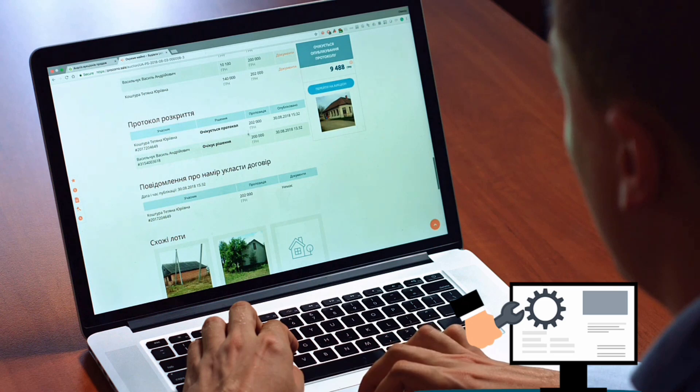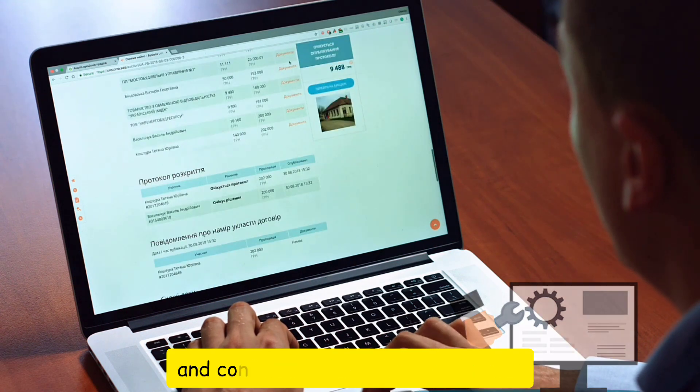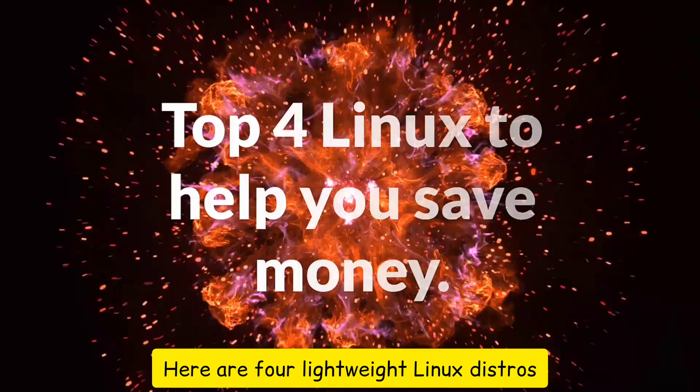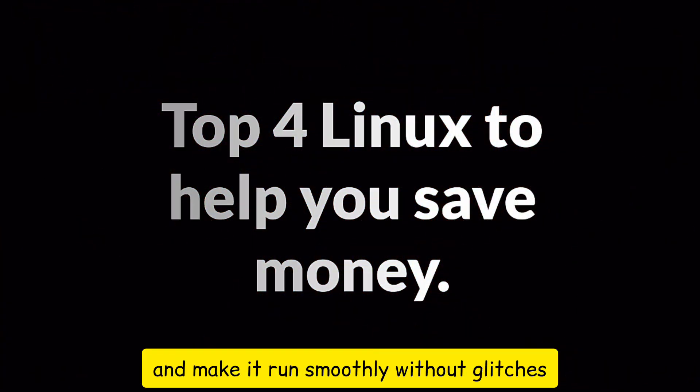What if I told such people that other alternatives could serve and continue to keep their data safe? Here are four lightweight Linux distros that could revive your old machine and make it run smoothly, without glitches.